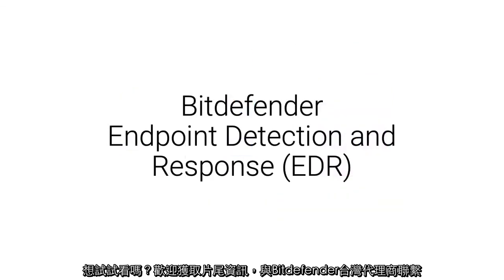Want to try it out? Click the free trial button or get support at the bottom of this page to chat with a Bitdefender representative.